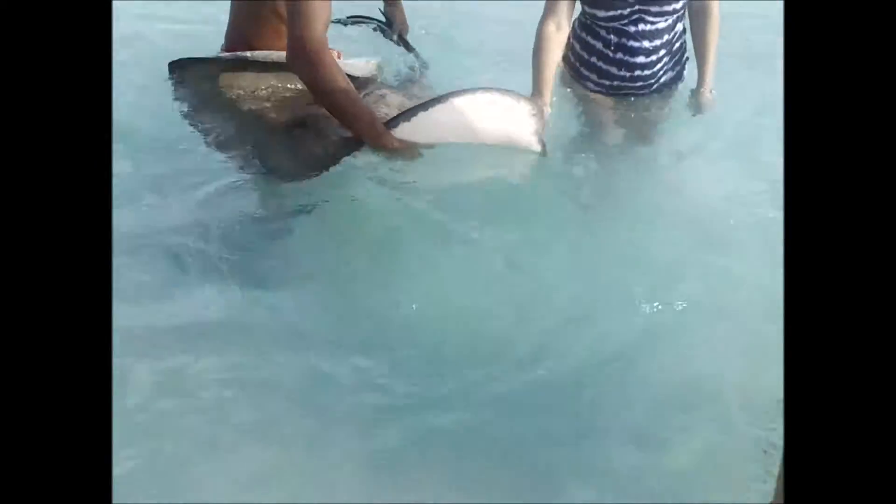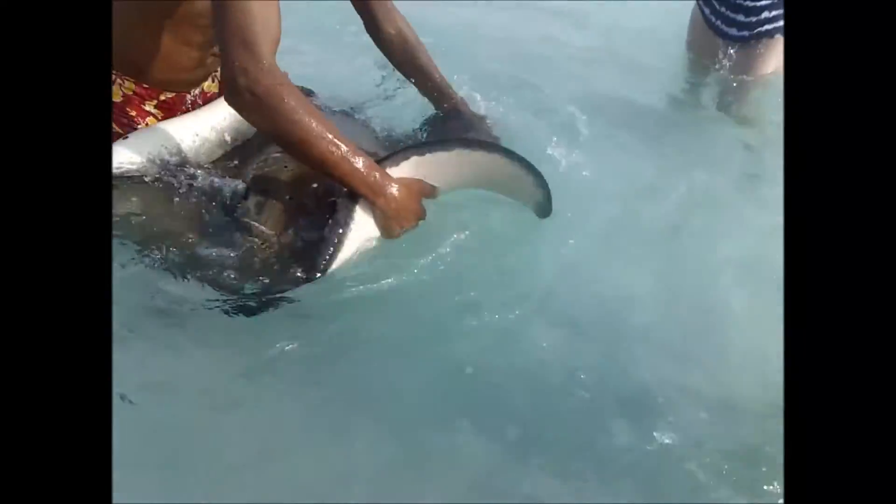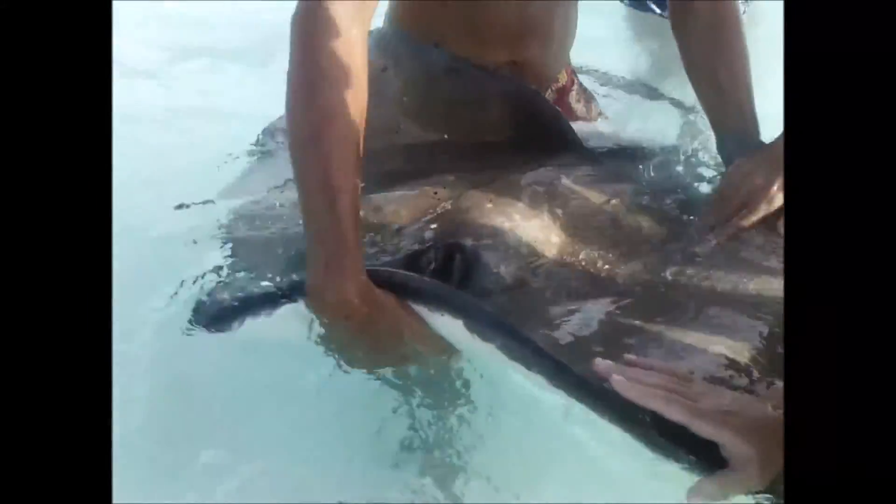Just look at that — amazing. I don't know anywhere else where you can do this, but you can do it here. They're just flapping right along the top of the water. It was worth going to the Cayman Islands just for these stingrays, in my opinion.